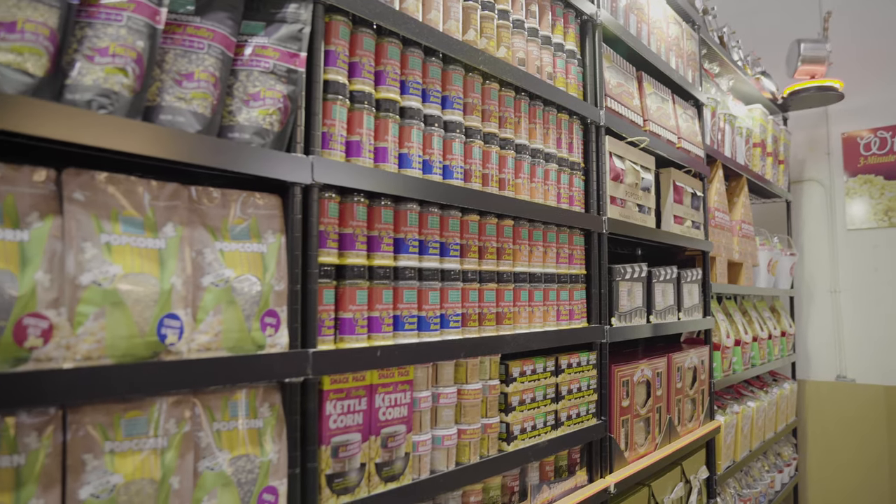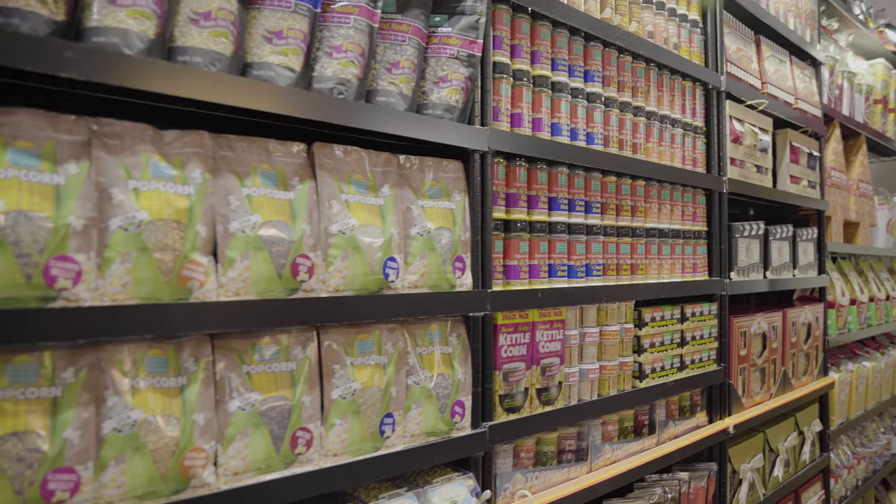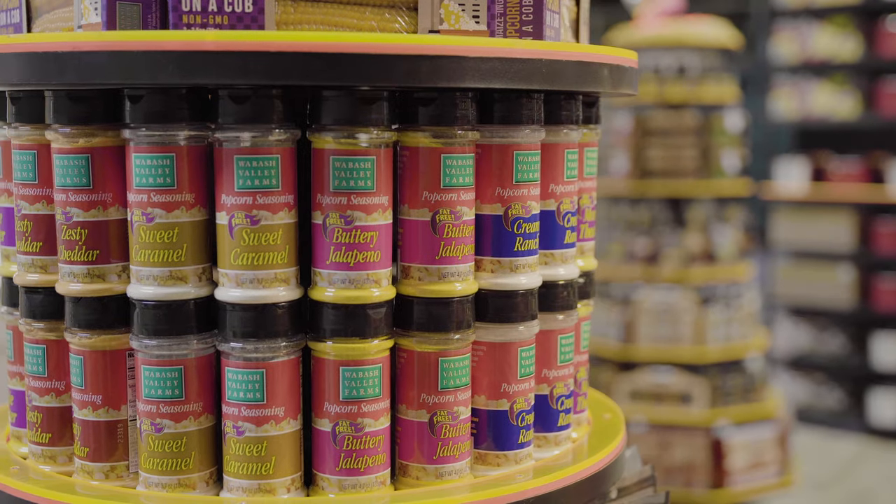Welcome to our farm — Wabash Valley Farms, that is. Due to the recent coronavirus outbreak, the International Home and Houseware Show made the very difficult decision to cancel the show. Since you were not able to come see us at the show, we decided to build our booth right here in our facility in Monon, Indiana, and bring the show to you.